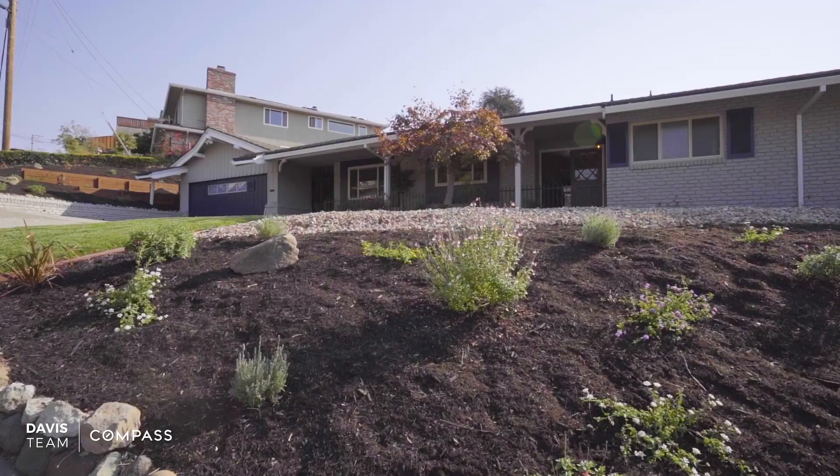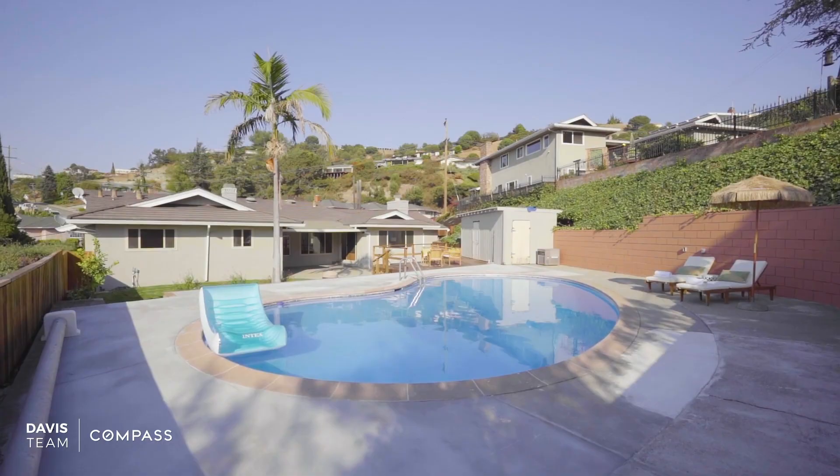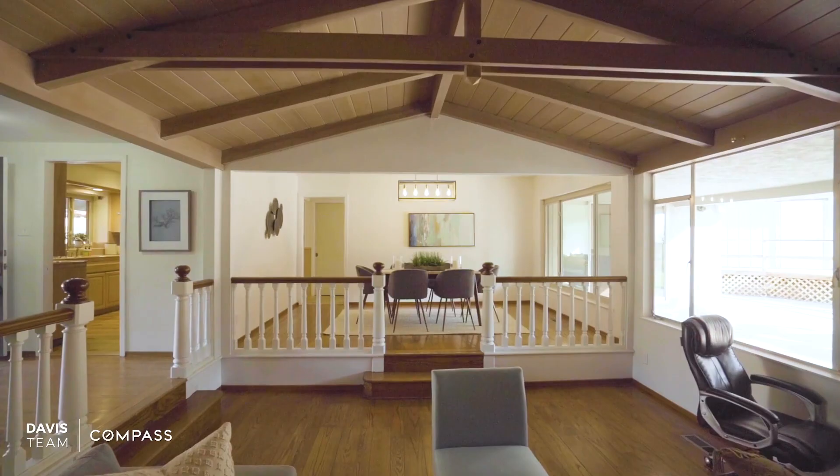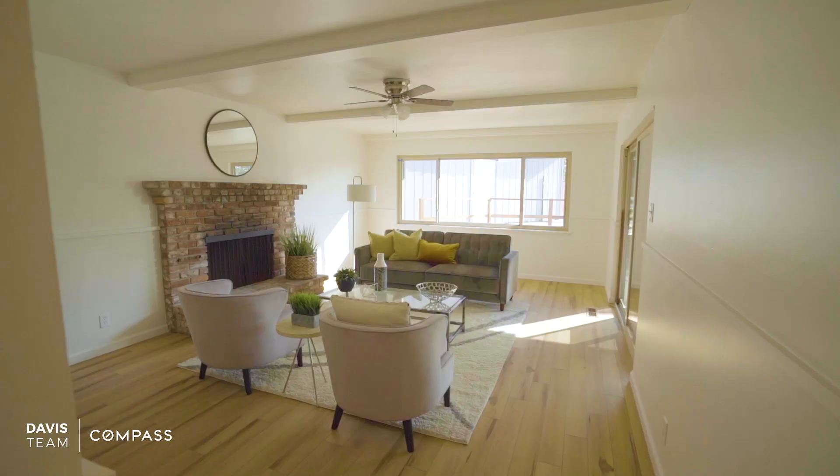Brand new paint throughout, newly landscaped front and back yard, with the recently renovated pool makes this home perfect for entertainment. With over 2,300 square feet of living space, high ceilings, and views from every room, this huge single-story home is ready for your finishing touches.